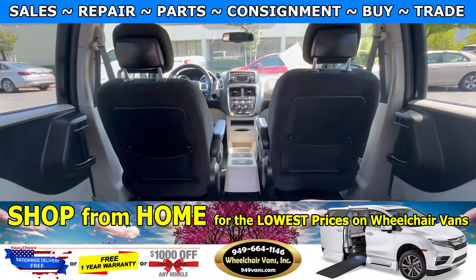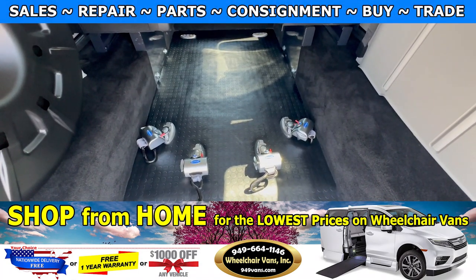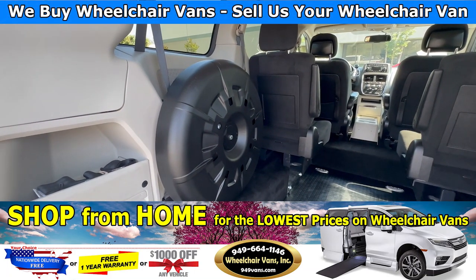Now these seats back here — they are stationary, they do not fold out. This one is also going to come with a set of retractable straps. And back here you will have room for the spare tire.